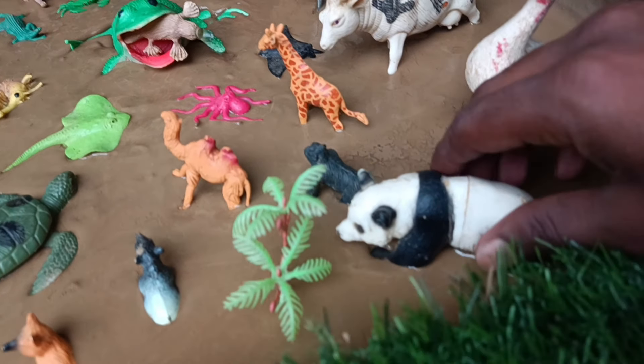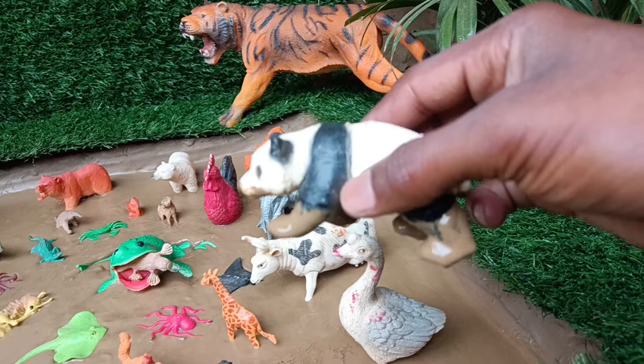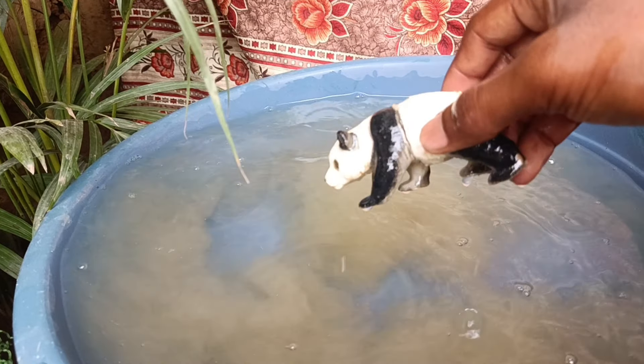The first animal you have is the panda. Let's take it out of the mud and clean it. Pandas primarily eat bamboo and have distinctive black and white fur.